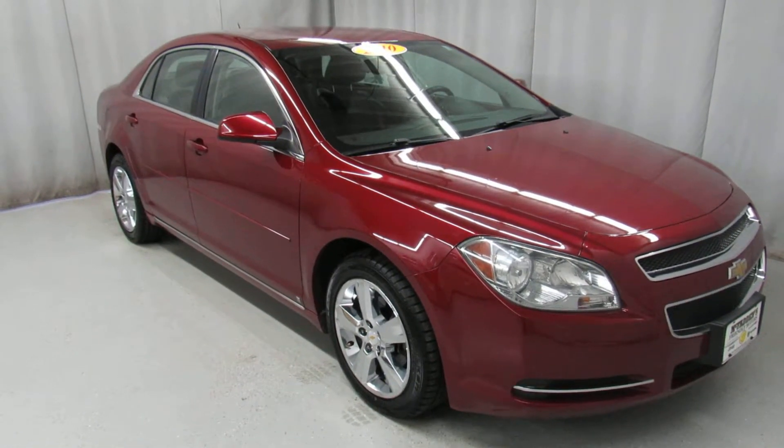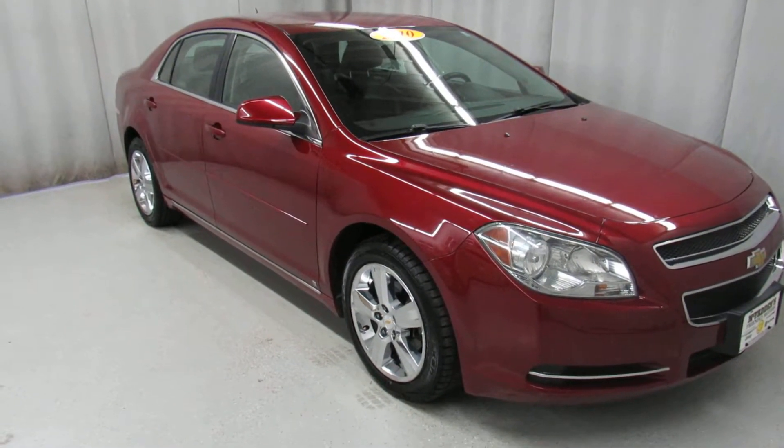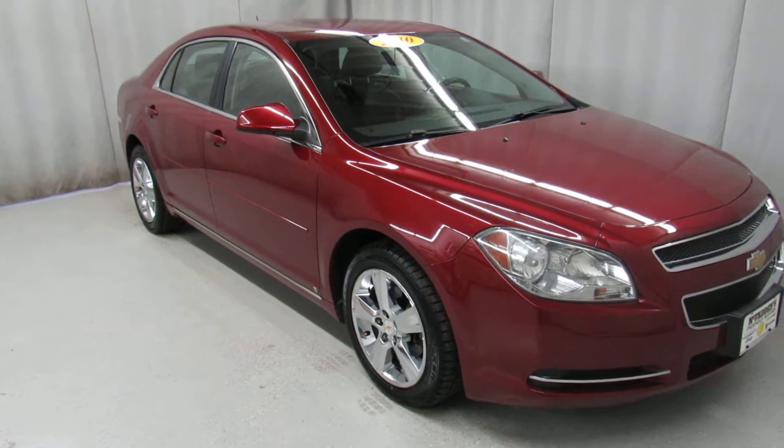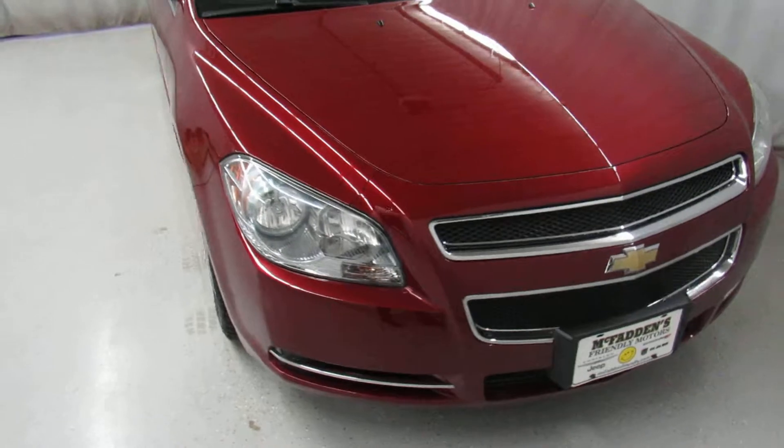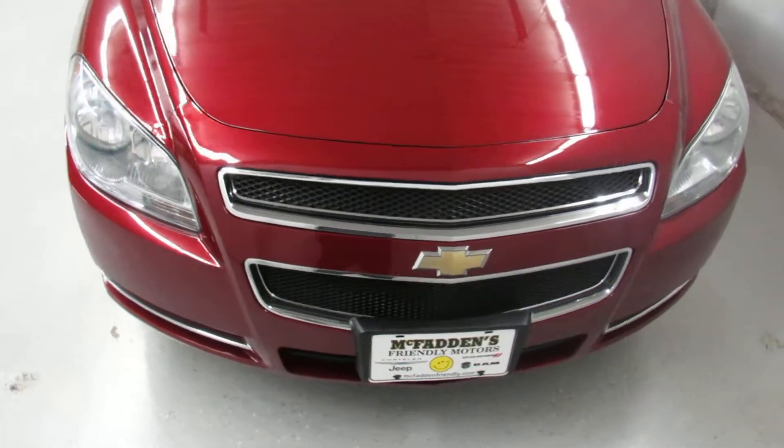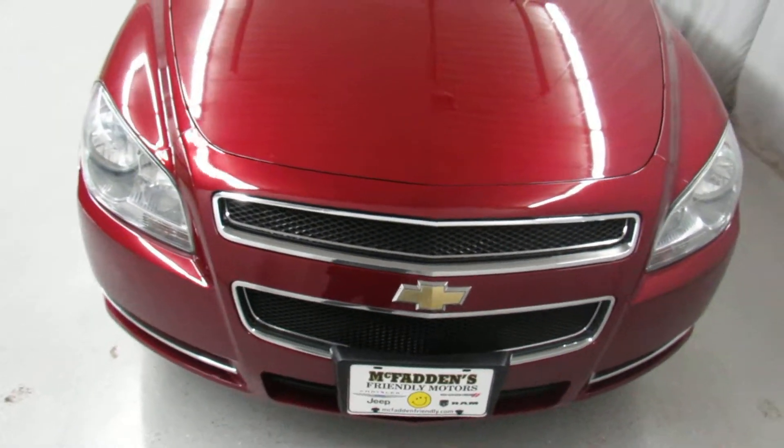Justin Mercado here with McFadden's Friendly Motors. Right now we're looking at a really nice 2010 Chevy Malibu LT. It's in excellent condition. Under the hood is a 2.4 liter EcoBoost engine, giving you great fuel economy but good power as well.